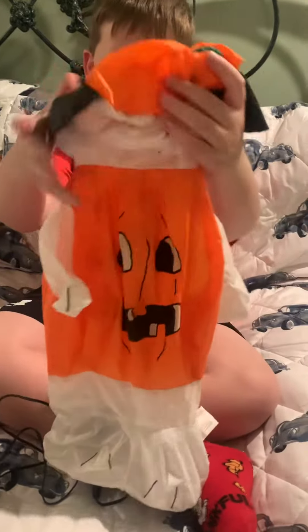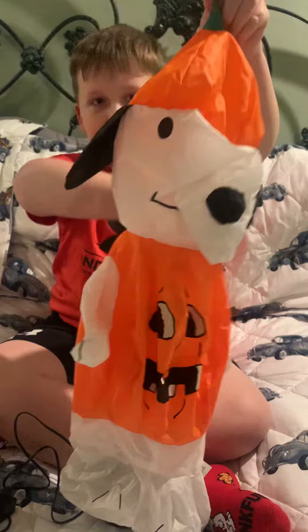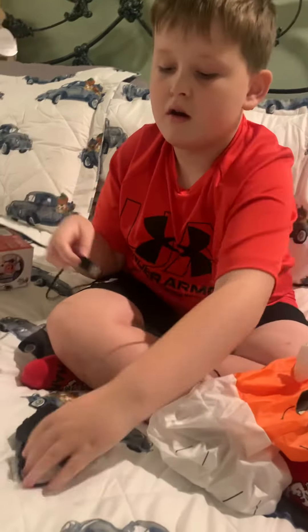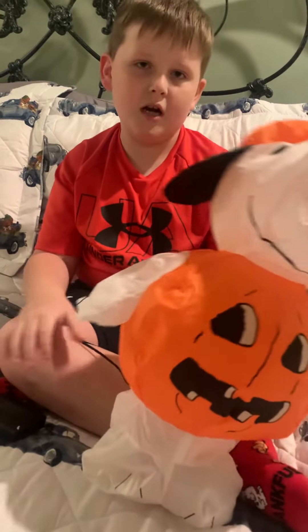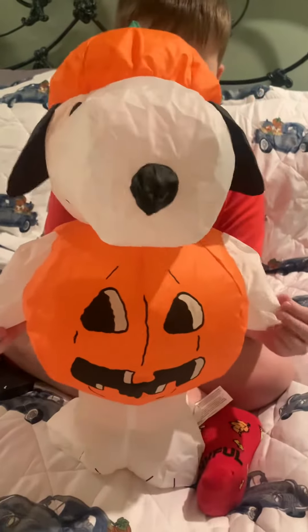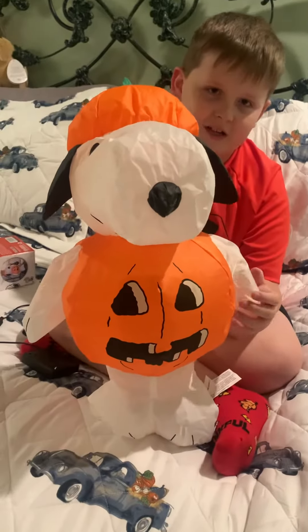And here comes our little Snoopy. Here comes our Snoopy. He's so cute. He has a little pumpkin.